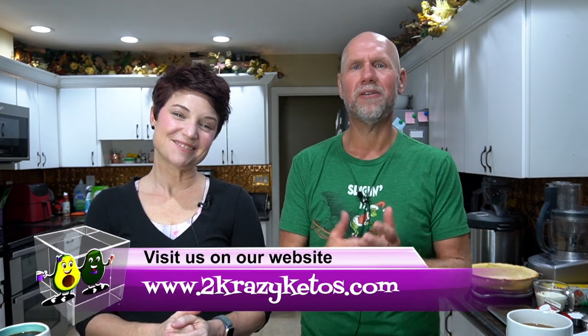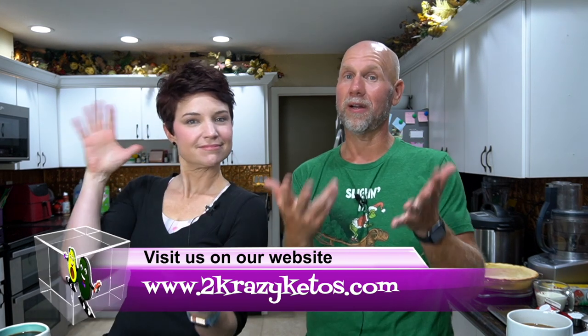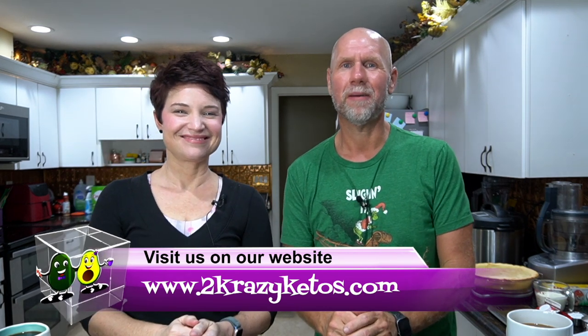Hey, what's up family? I'm Rachel, and I'm Jo, and we are 2 Crazy Ketos. If you're new to our channel, welcome. Here on 2 Crazy Ketos, we do different things like product reviews, recipe videos, we talk about various keto topics, and then every Monday we sit down on the couch for Keto on the Couch, where we just talk about what's going on in our lives for the week.